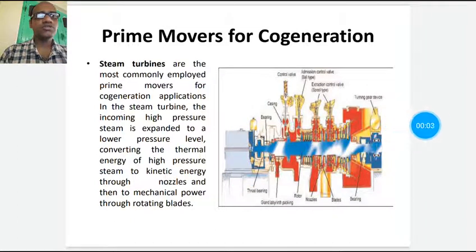Welcome to this session of energy conservation sub-management. I am Anirvan Sharkar, assistant professor, J.S. College of Engineering, Colin. In the last session, we discussed co-generation of reciprocating engines.